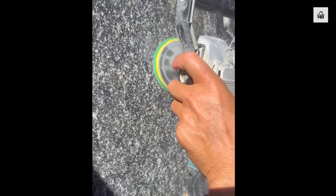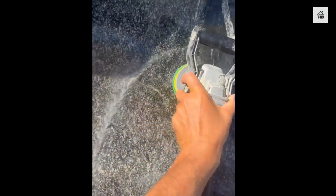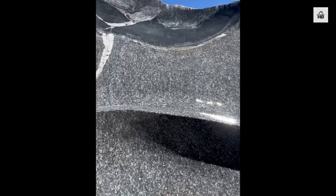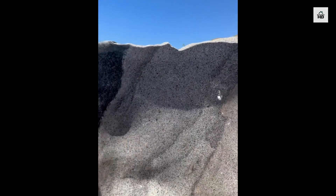The final stage was polishing. Using 800 grit sandpaper, he smoothed the surface and gave the bathtub a finished look.